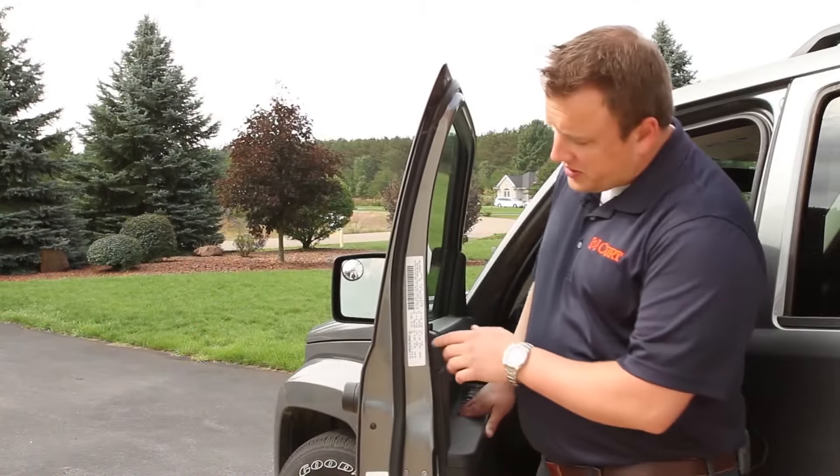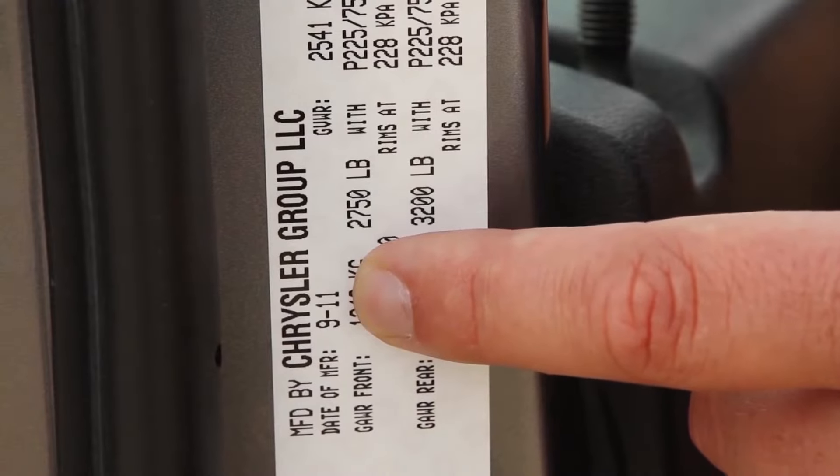Typically, build dates are printed on the door sill sticker here. This Jeep's build date is September of 2011.